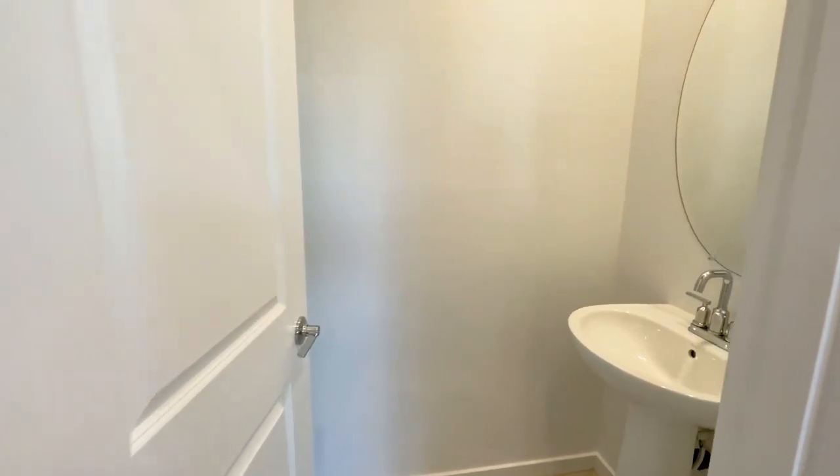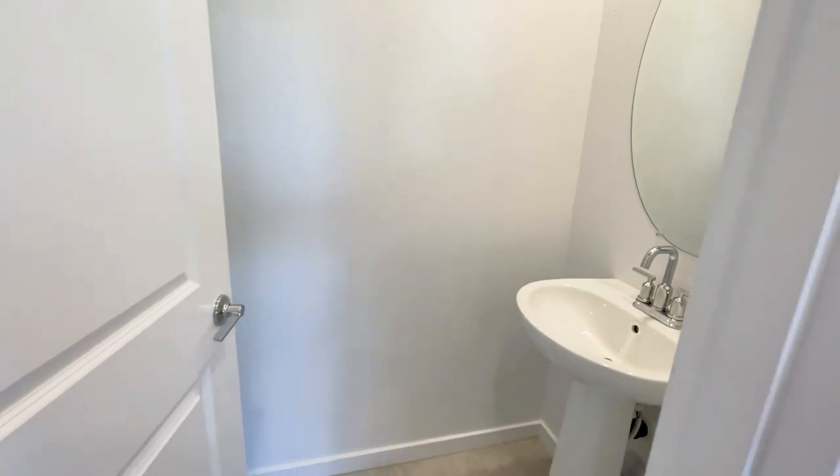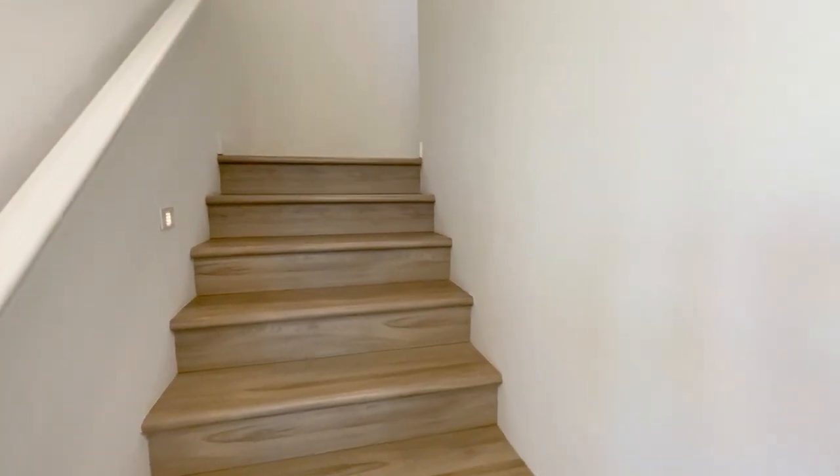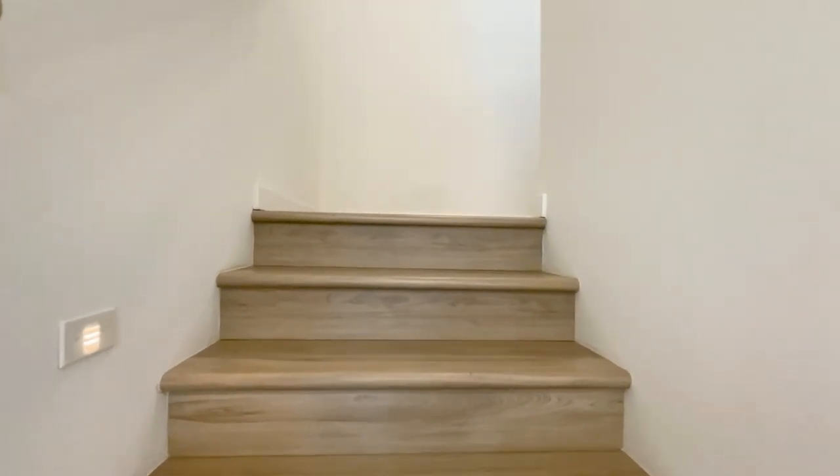Here we have a half bathroom downstairs that's perfect for guests. Upstairs you have three bedrooms, a loft, and two and a half bathrooms.